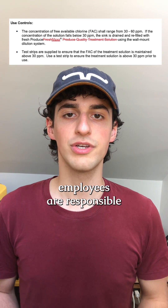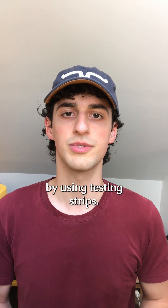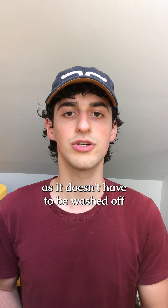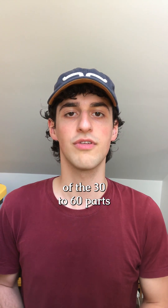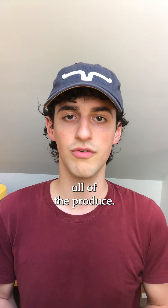It appears that grocery store employees are responsible for getting this concentration correct by using testing strips. It is unclear what residues remain on produce, as it doesn't have to be washed off according to the instructions in the approval letter. It's reasonable to assume that it would only be a fraction of the 30 to 60 parts per million, since that concentration is used across all of the produce.